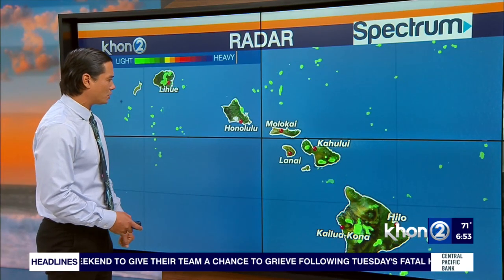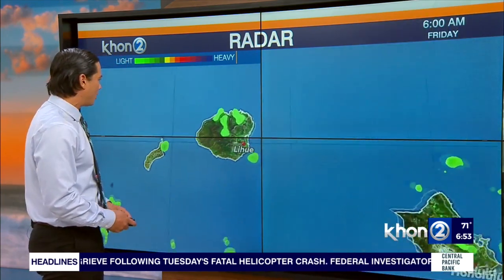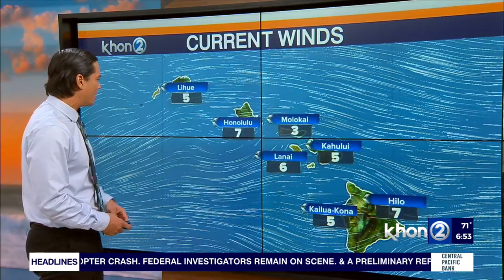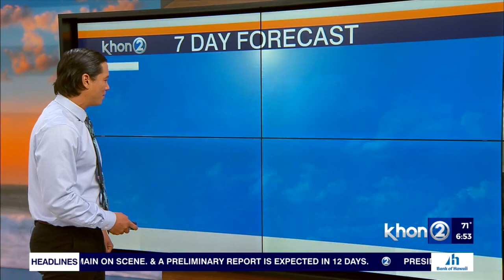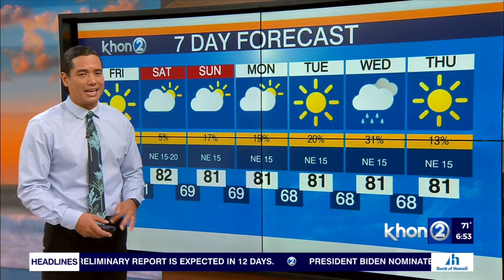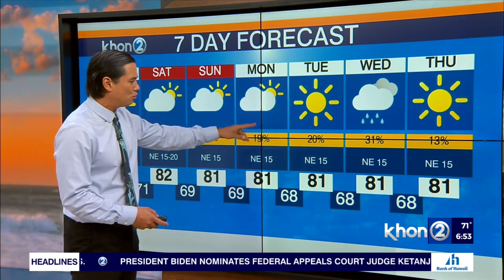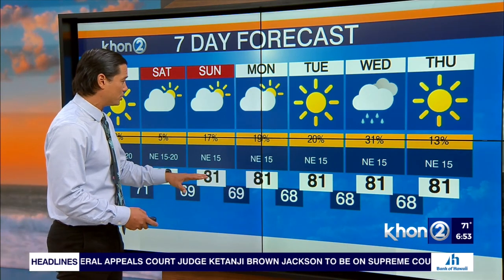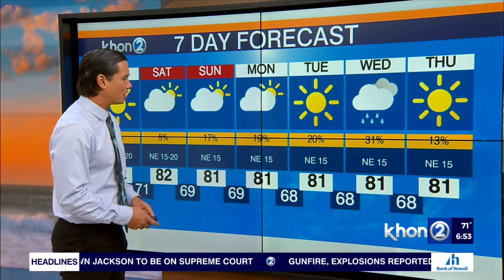Right now, shower activity is pretty sparse — just mostly the windward sides with isolated cells being pulled in with the trade winds. Currently clocking moderate, just single digits around the bend. Expect those to build throughout the day; 15 to 20 miles per hour is the trend. And you can see into Monday and Tuesday, we will see an area of precipitation come into play, and that will give us a little bit more chance of rain, especially around Wednesday.